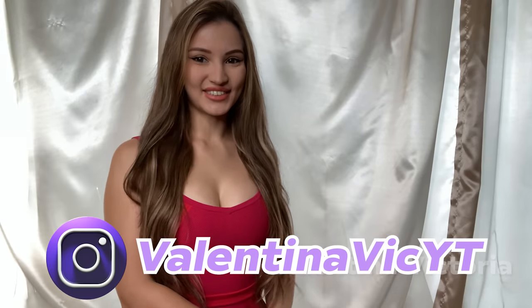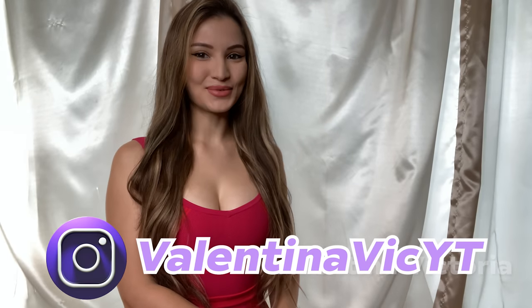Hey guys, Valentina Victoria here. If you're new to my channel, welcome. If you're not new, welcome back. Today I'm doing another try-on haul — a mini skirt set try-on haul, meaning the tops and bottoms are matching and come together as a set. All of these sets I got at Fashion Nova. I'm going to be showing you the items up front, then putting them on and modeling them for you.